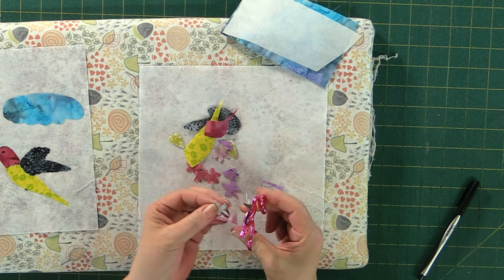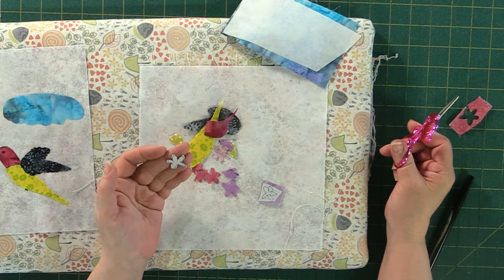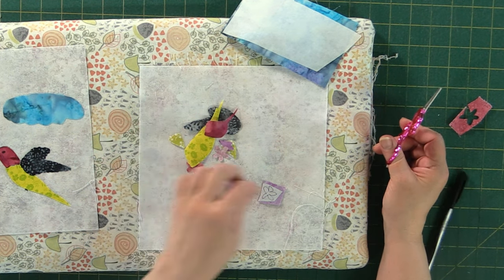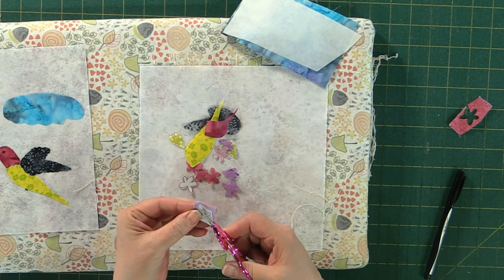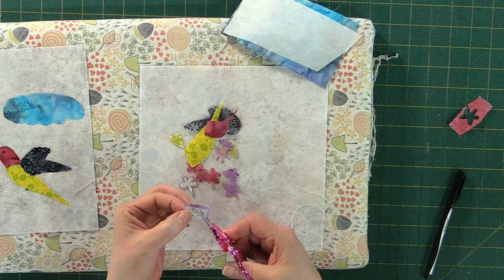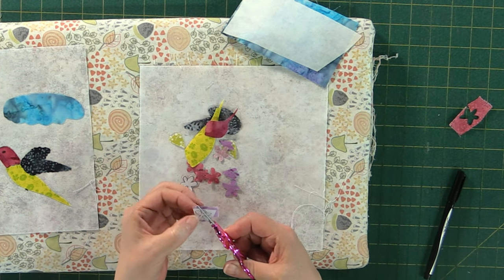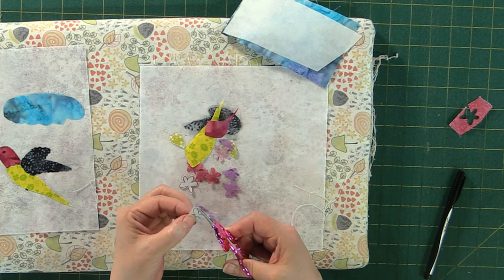I drew out a nice little basic lilac flower petal shape for inspiration, because hummingbirds can always get the nectar from the tiny part of the flower. I did them really rough — they're not all the same — because you want them different. Mother nature is different.